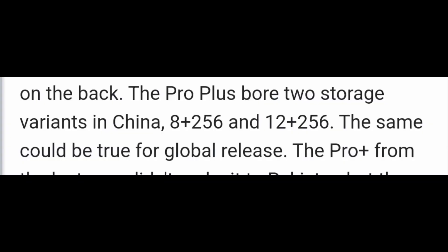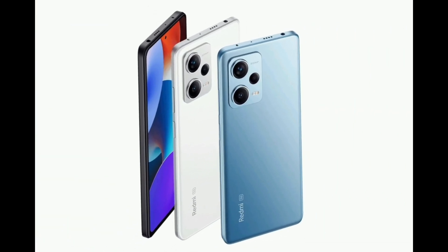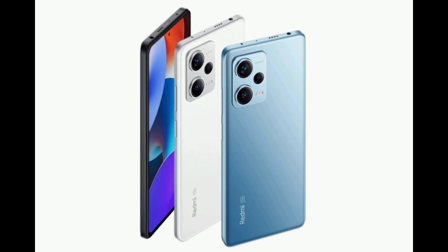In RAM and storage, it comes with 8GB+128GB and 12GB+256GB options. Furthermore, in camera it comes with a 200-megapixel ISOCELL OIS primary camera and 8MP plus 2MP auxiliary lenses.